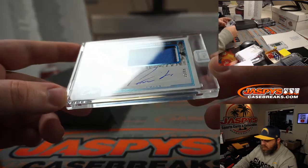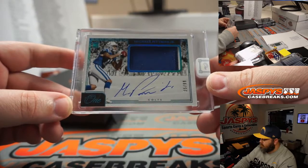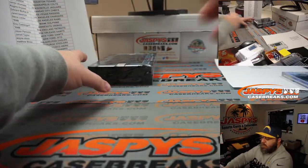Michael Pittman Jr. — patch and auto, 25 out of 99, for the Indianapolis Colts and Kurt Disser. There you go, congrats!